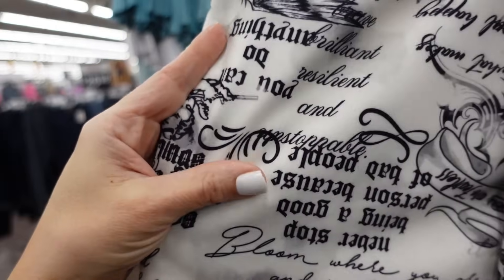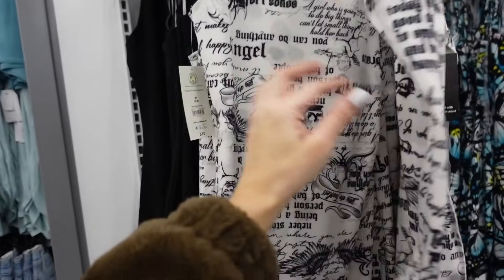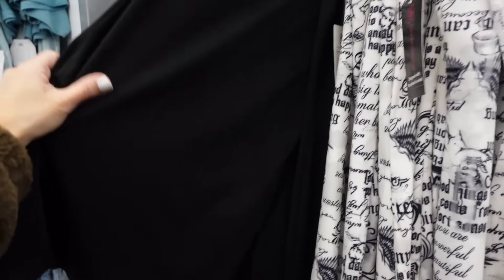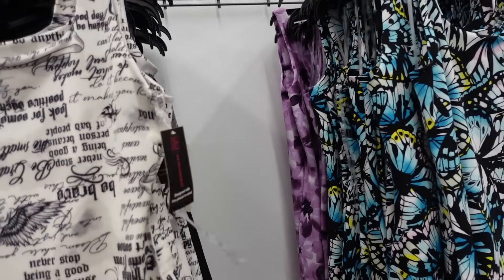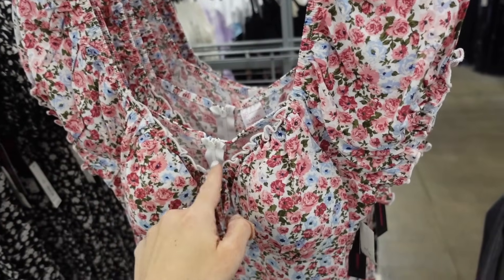These slip dresses from No Boundaries have thicker straps and a square neckline — the material looks like a clothe-style fabric, fitted through the body, shorter length, double lined, squared in the back. In white and black print, solid black, black butterfly, and purple floral — $10.